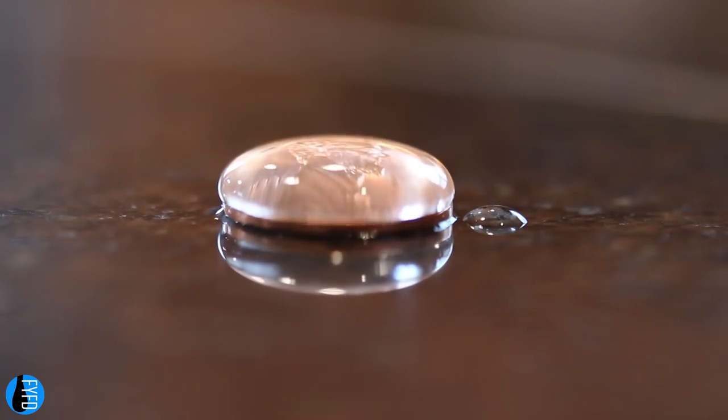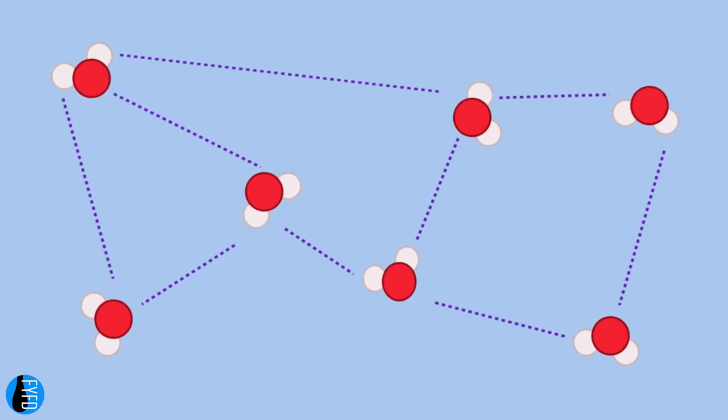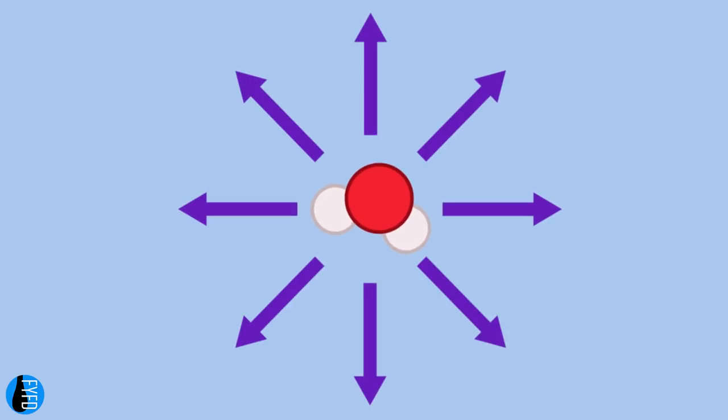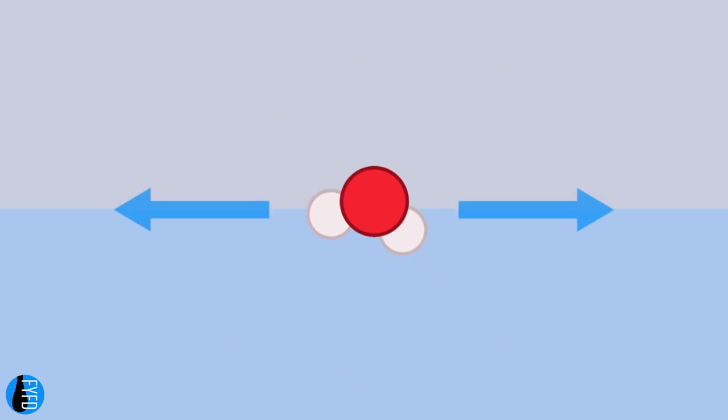Surface tension is a macroscopic property, but it comes from intermolecular forces. Molecules tug on one another due to their shape and electron distribution in such a way that the pull between like molecules is strongest. A water molecule deep inside the fluid feels its neighbors tugging on it, but since it's equally surrounded on all sides, there's no net force on the molecule. But a molecule at the surface only feels the tug of neighbors in certain directions. That imbalance creates a net force that acts along the surface — surface tension.